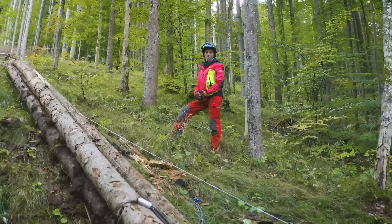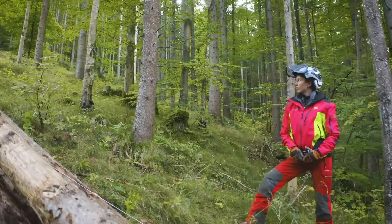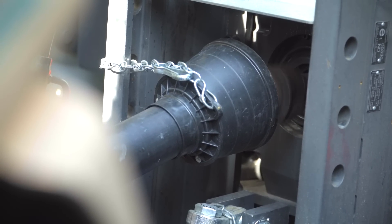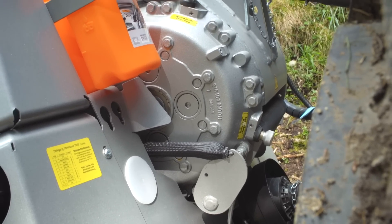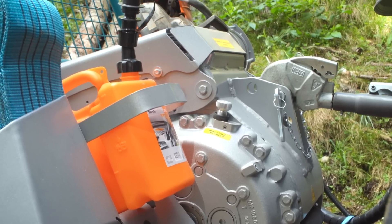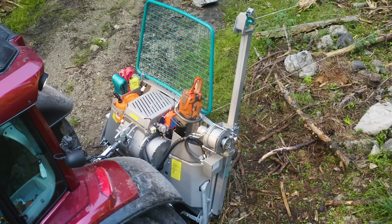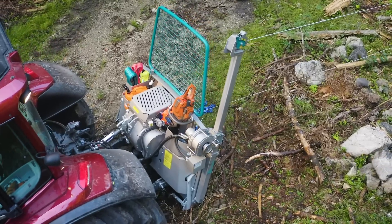Die Geräte arbeiten hydraulisch unabhängig vom Traktor und werden über die Zapfwelle mit 540, 750 oder 1000 Umdrehungen pro Minute angetrieben. Von der Gelenkwelle verläuft die Kraft über ein Sternradgetriebe zu einem im Ölbad laufenden Präzisionsschneckengetriebe. Diese bewährte Bauweise bürgt für höchste Zuverlässigkeit und eine lange Lebensdauer.